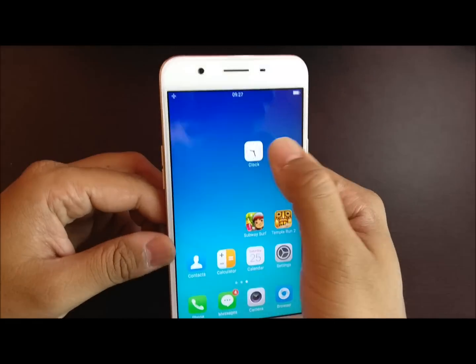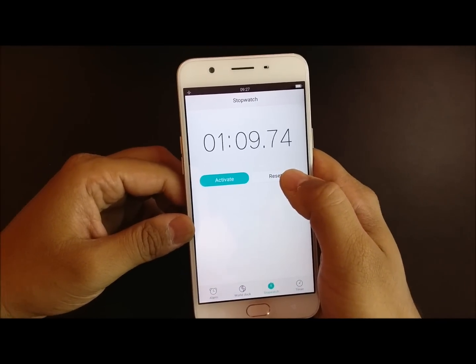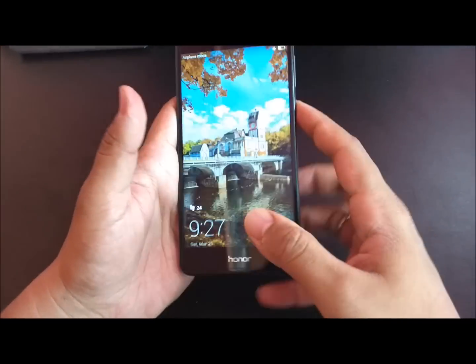We have completed the test. It took 1 minute 9 seconds to complete. Let's quickly take the Honor 6X and do the speed test.